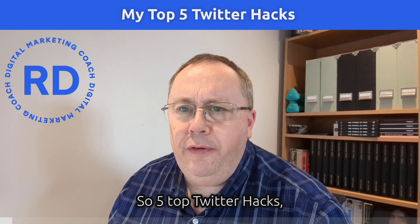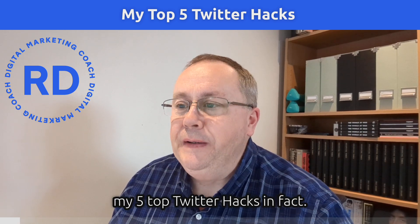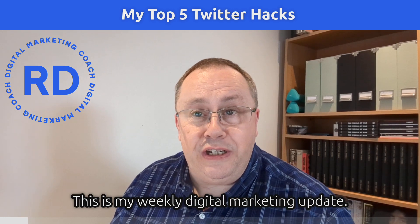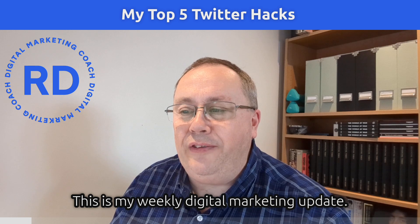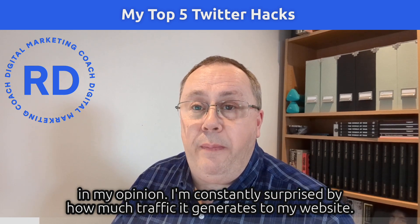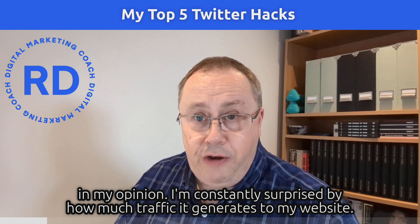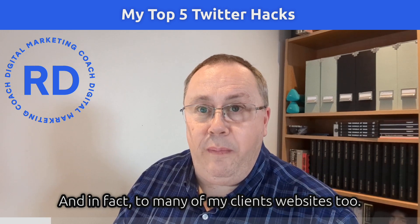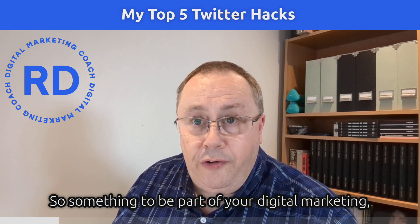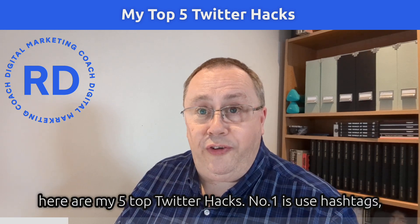My five top Twitter hacks. I'm Richard Dawson, a digital marketing coach, and this is my weekly digital marketing update. Twitter is an underrated source of business in my opinion — I'm constantly surprised by how much traffic it generates to my website and to many of my clients' websites. It should definitely be part of your digital marketing mix.